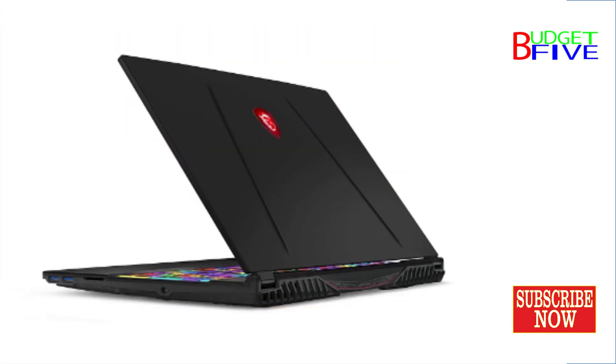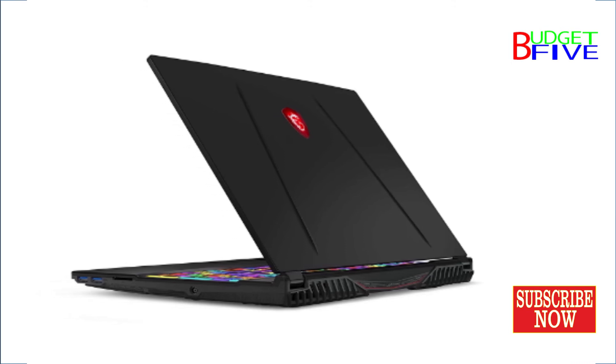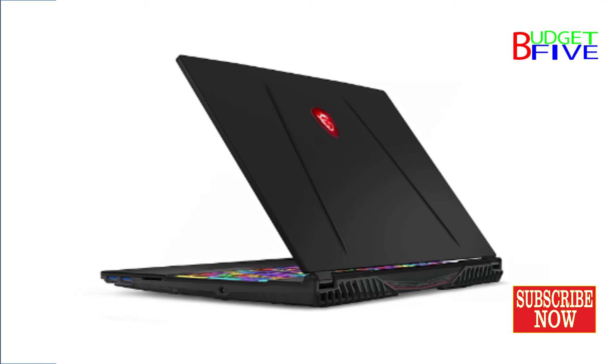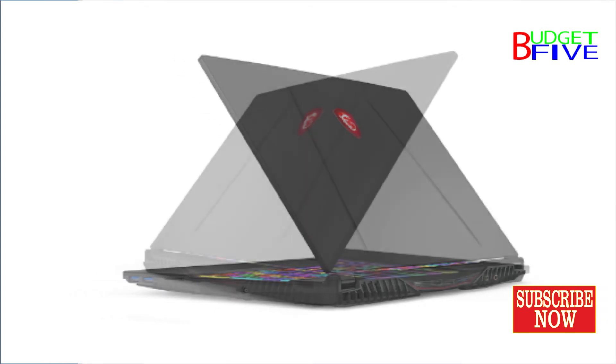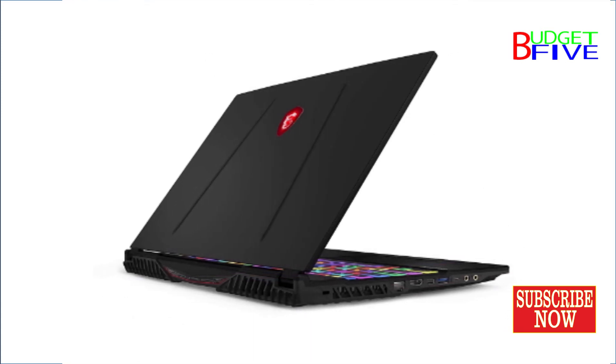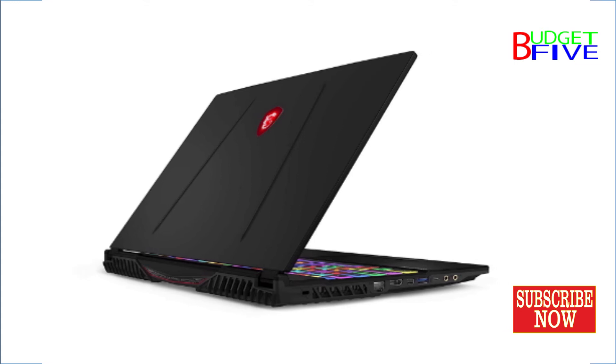Ports: 1x RJ45, 1x SD XC-HC Card Reader, 1x HDMI (4K at 30Hz), 1x Mini DisplayPort, 1x Type-C USB 3.2 Gen 1, 3x Type-A USB 3.2 Gen 1. No CD Drive.